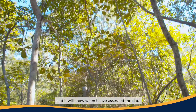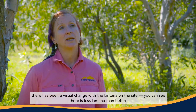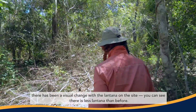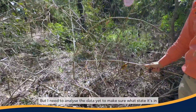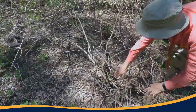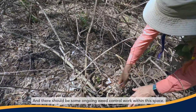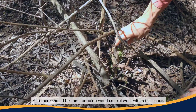When I've assessed the data, there has been a visual change with the lantana in the site. You can see there is less lantana than before. But I need to analyse the data yet to make sure what state it's in. I'll come back in a couple of months and check it again, and there should be some ongoing weed control work within this space.